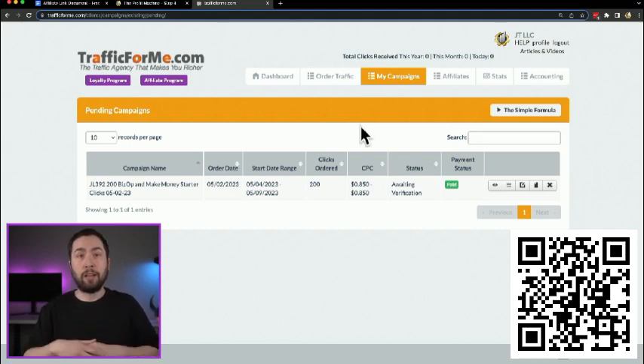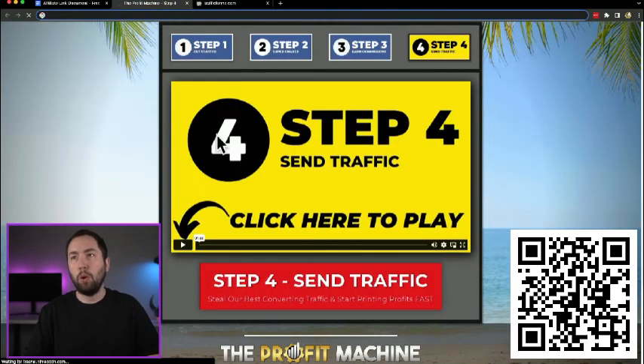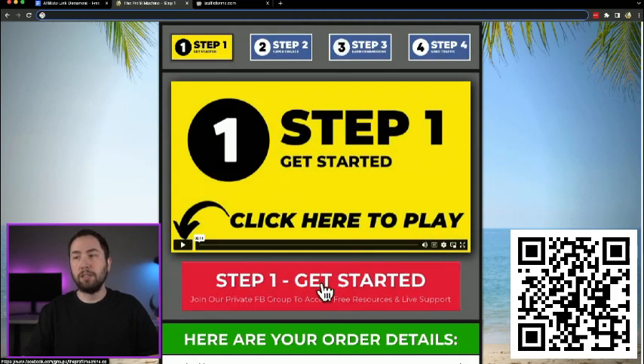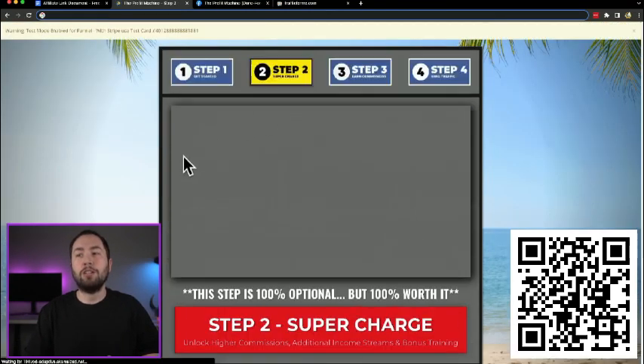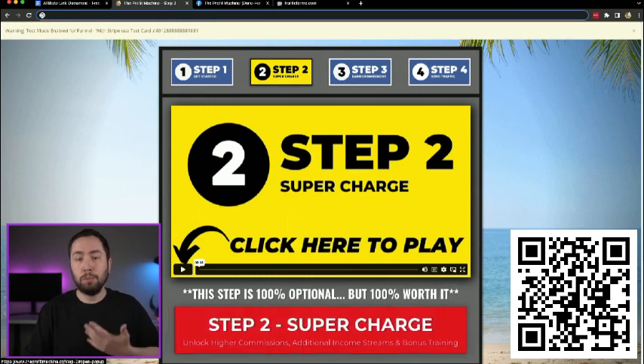Now if you're wondering what to do next, you're welcome to take a break and chill out. Or go into the Facebook group — if you haven't joined yet, go back to step one and join. Post your questions there, and once you start getting commissions coming in, you can always revisit step two and sign up for the supercharge. Make sure to post your wins because we're super excited to start seeing everyone's commissions.